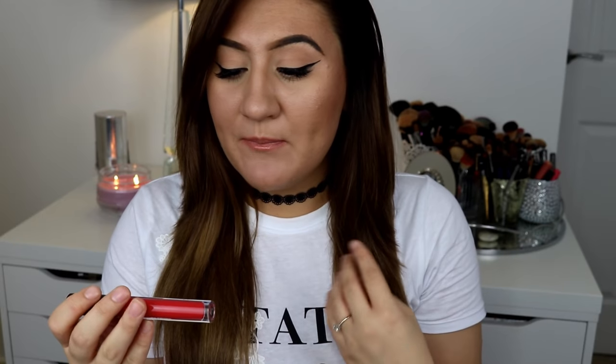Hi guys! Today's video is on the Laura Geller liquid lipsticks. They are called the Laura Geller New York 50 Kisses Lip Locking Liquid Colour. Woohoo! That is a mouthful.